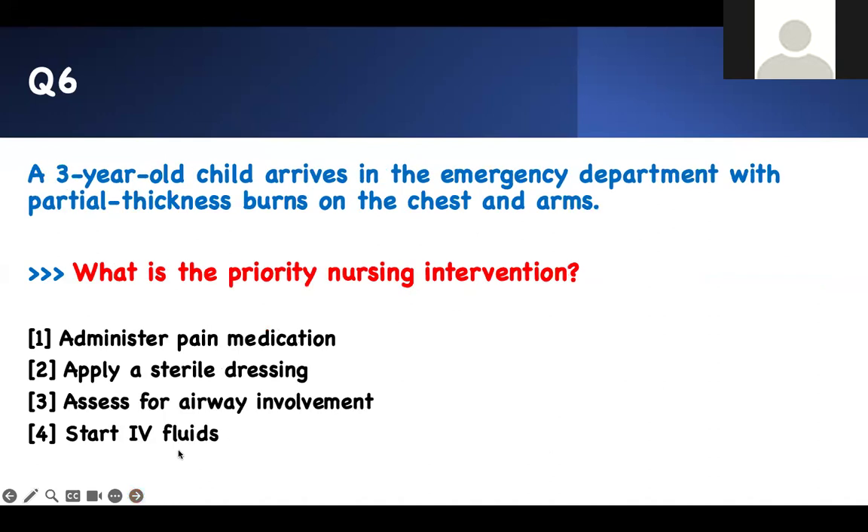Question six: What is the priority nursing action? A three-year-old child arrives in the emergency department with partial thickness burns to the chest and arm. Whenever someone has a burn injury, always think about the airway — especially with a chest burn. There may be airway injury. Pain medication is not the first priority, nor is applying a sterile dressing. Assess for airway involvement — that is number one. Chest wounds can cause an inability to have a proper chest rise, affecting respiratory status. So before starting fluids and everything else, assess for airway.